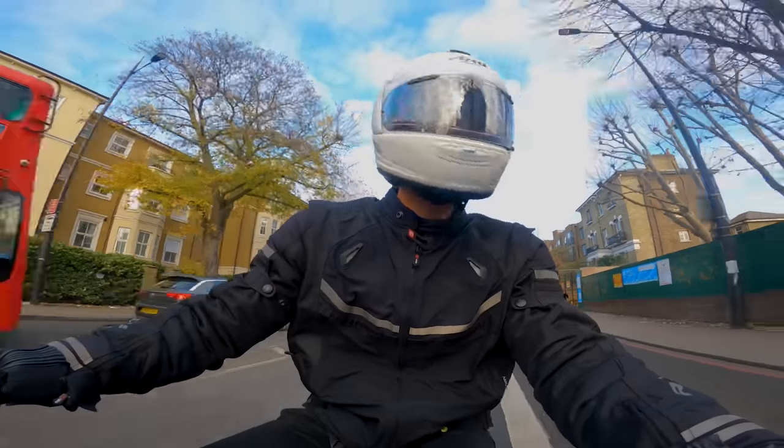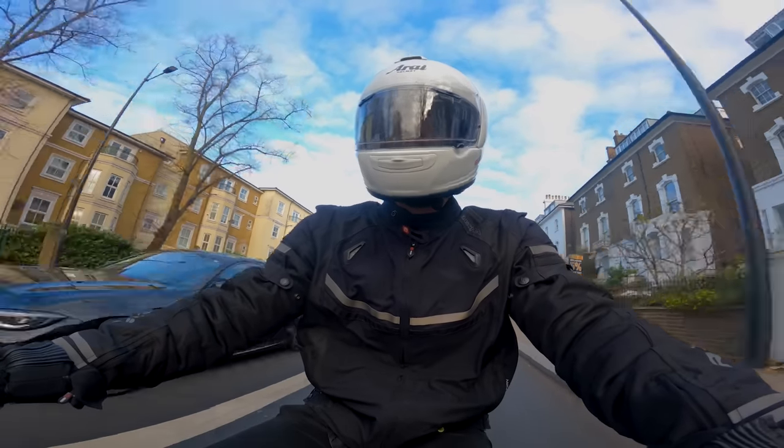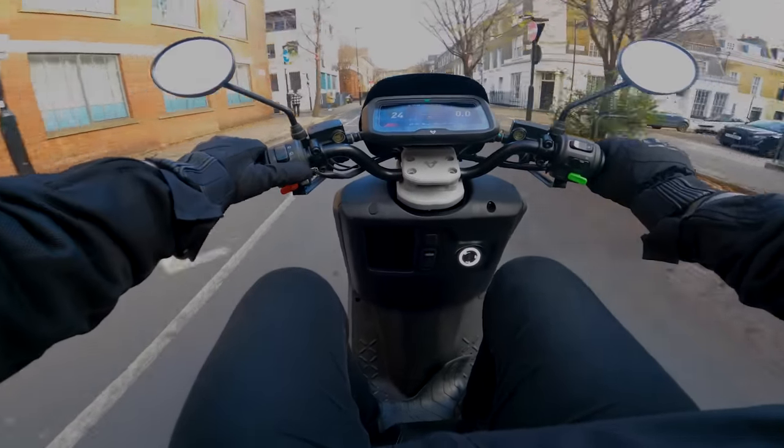Look, I can use the bus lane because motorbikes and mopeds are allowed in it. It's great - everyone else is in a queue and here I am on my little zero-emission moped. This is fun!